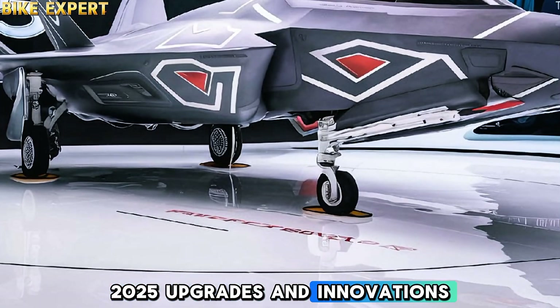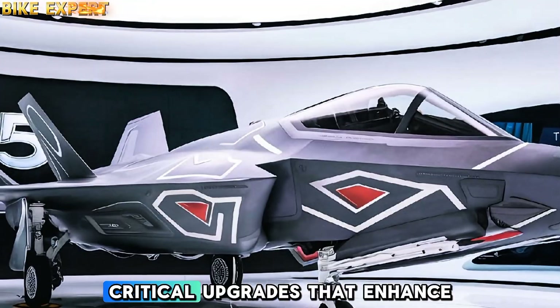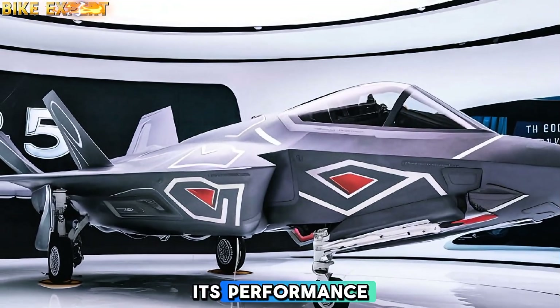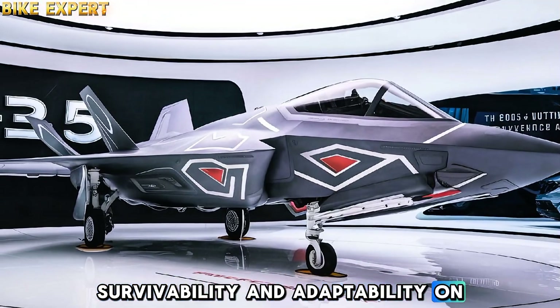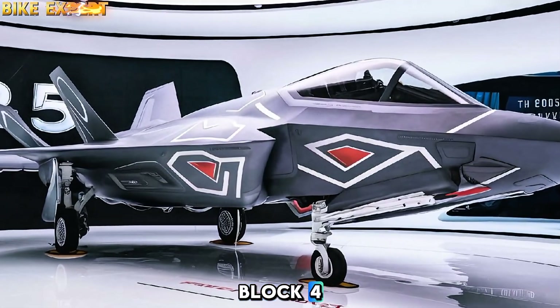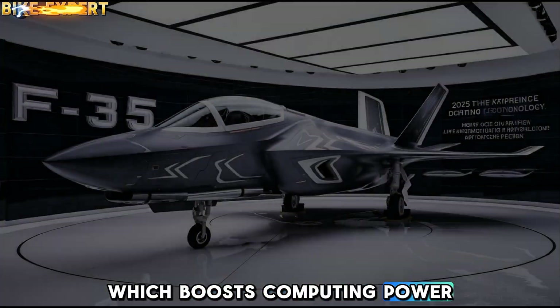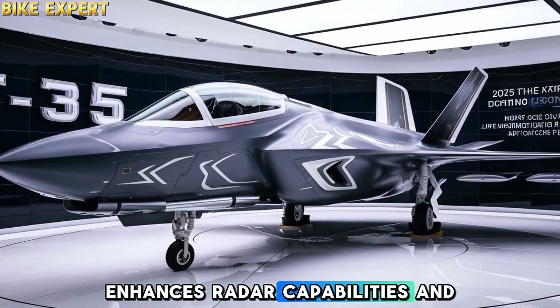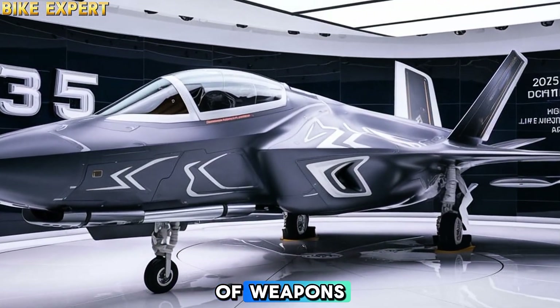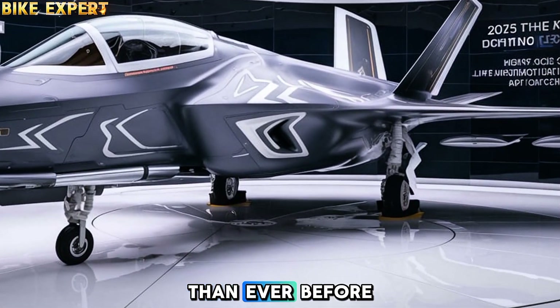The 2025 F-35 features a series of critical upgrades that enhance its performance, survivability, and adaptability on the battlefield. One of the most notable improvements is the Block 4 software and hardware update, which boosts computing power, enhances radar capabilities, and supports a broader range of weapons — making the aircraft more lethal and versatile than ever before.